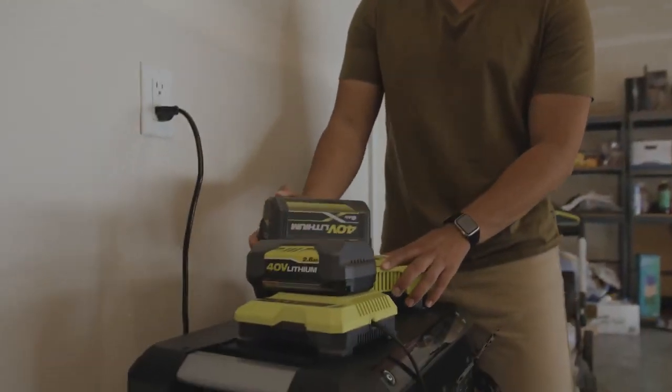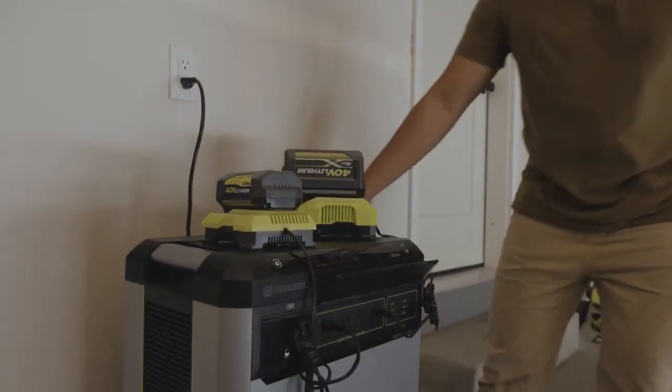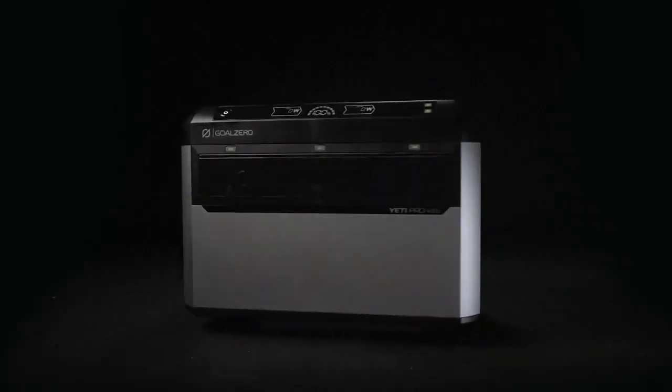The Yeti Pro also has a precise safety system built in with over 100 safety checkpoints per second.